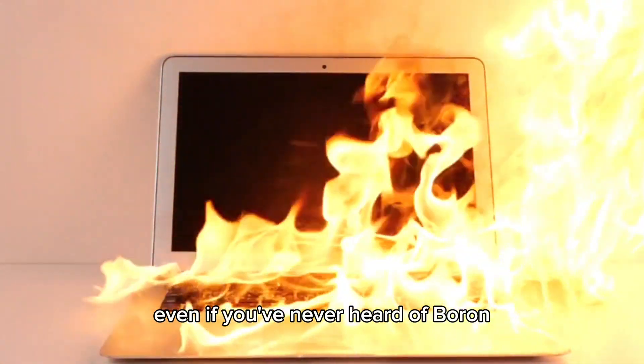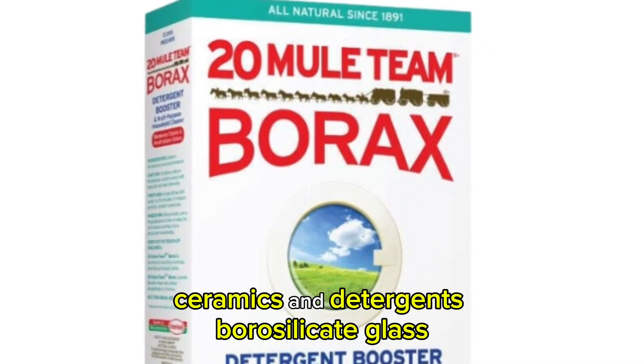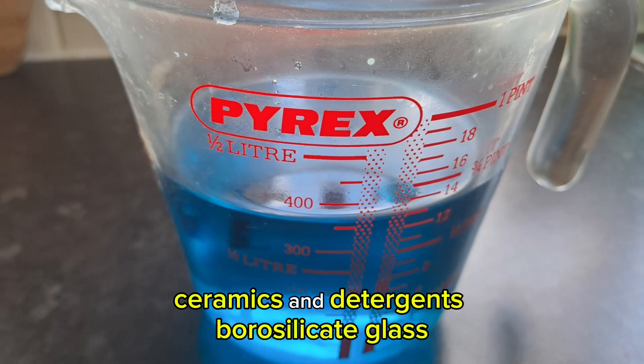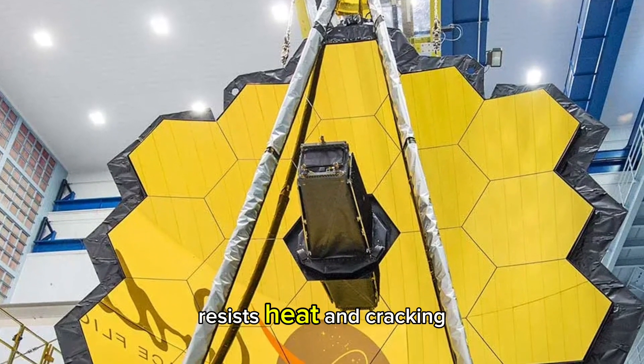Even if you've never heard of boron, you've used it today. Boron compounds are in glass, ceramics, and detergents. Borosilicate glass, used in Pyrex and space telescope mirrors, resists heat and cracking.